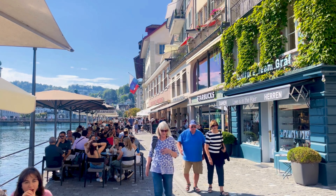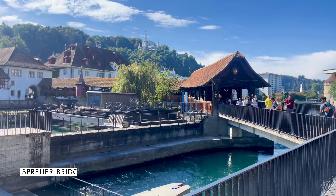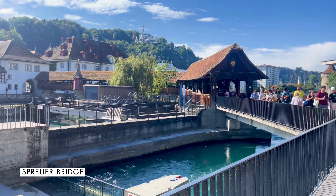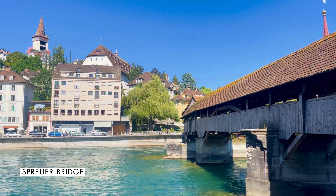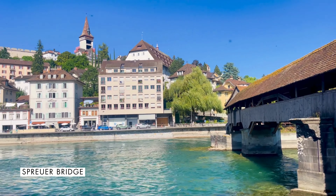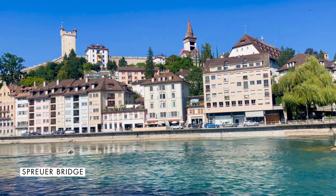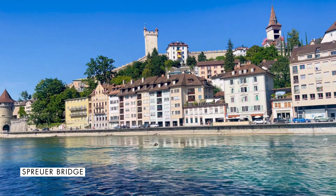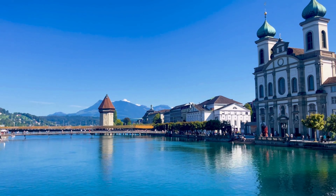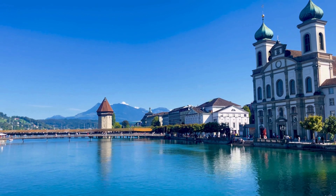Despite the fame of the Chapel Bridge, there is another lesser-known wooden covered bridge that is worth a visit in Lucerne. Located just a few meters behind Chapel Bridge and the church, you'll find Chapel Bridge's little sister, the Sproyer Bridge. The bridge was originally built together with the Musegmauer in the 14th century and rebuilt after further destruction in 1566 due to a storm.